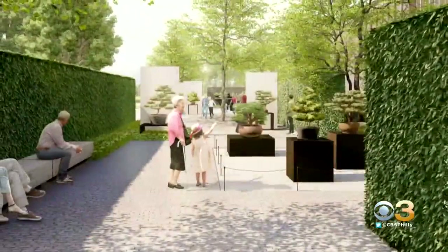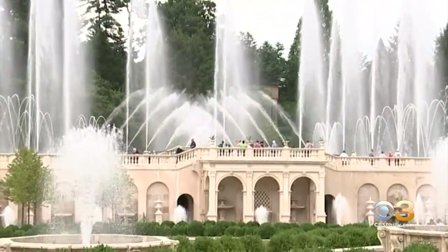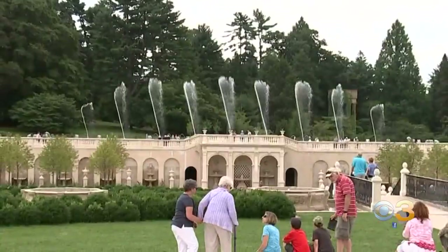It's about horticulture and education and just enjoyment. To that end, the fan-favorite bonsai display will eventually be featured in an outdoor bonsai courtyard. The plan also calls for new classroom space and a restaurant with spectacular views of the main fountain garden — imagine having lunch at Versailles, being able to see the waters dance and perform within a beautiful garden. That will be the new restaurant.